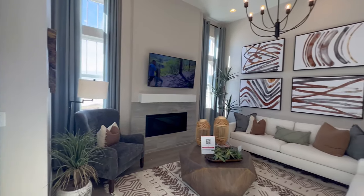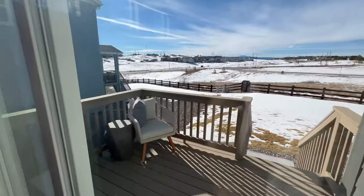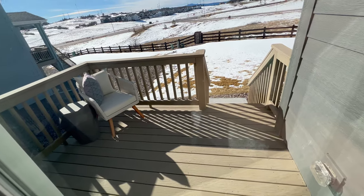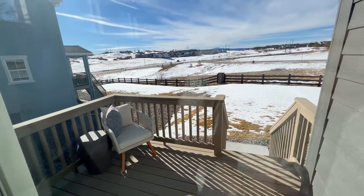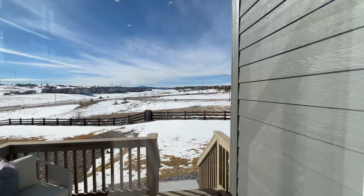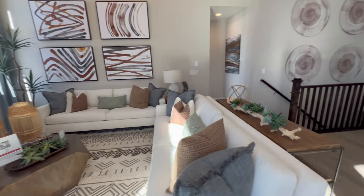The high ceilings here are just fantastic. This patio had an extra lock on it so I wasn't able to get out there, but you can still get a good peek at a small patio. And you can really get a look at how much open space you have in this community, which is just beautiful.